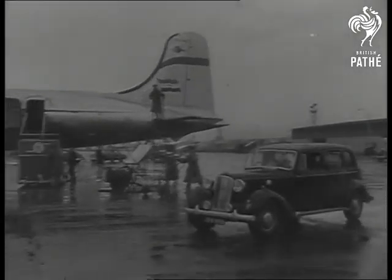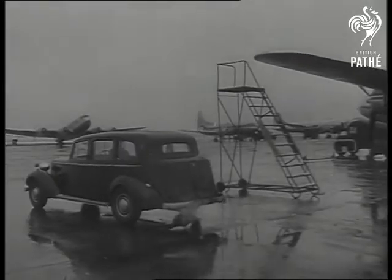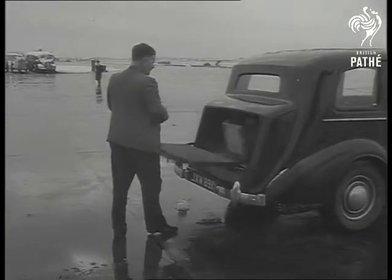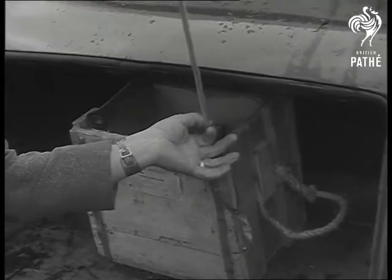London Airport is the scene as Britain's most dangerous war potential — atomic energy — is harnessed in the service of mankind. The driver comes from the Atom Research Centre at Harwell, and he's trained in the handling of radioactive isotopes, valuable in the cause of medicine, but lethal unless kept safely at a distance.